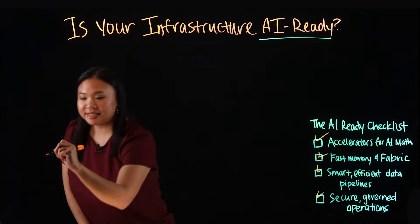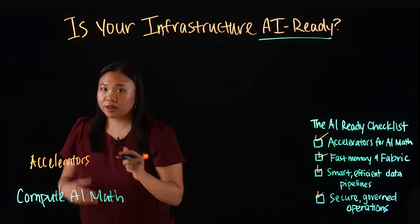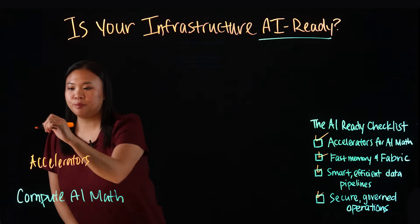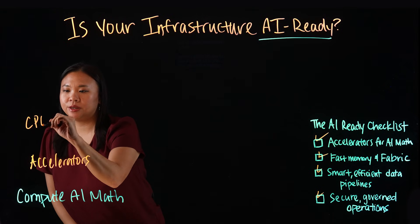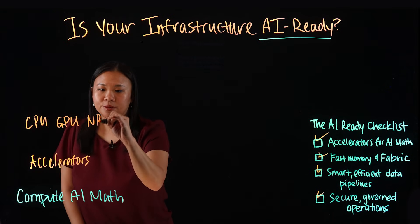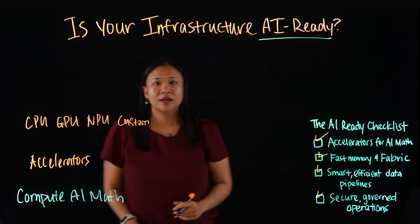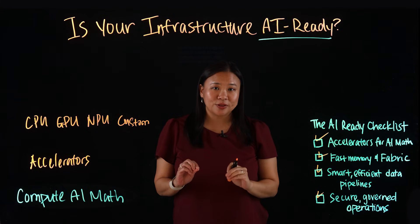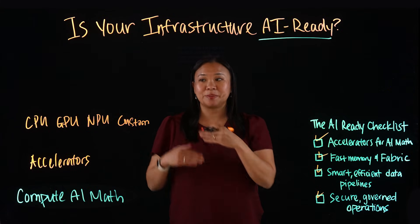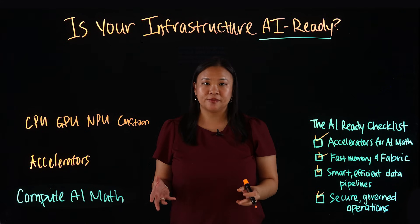So first, let's dig into accelerators for AI math. We're going to talk about four different types of compute: your CPU, your GPU, your NPU, and your custom accelerators. Modern compute is no longer one-size-fits-all. Instead, AI uses a mix of these special processors, each optimized for specific tasks.